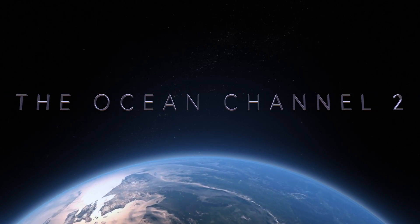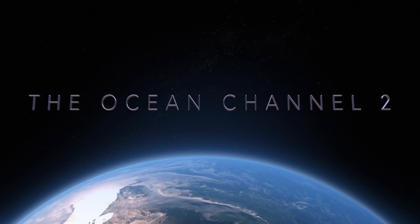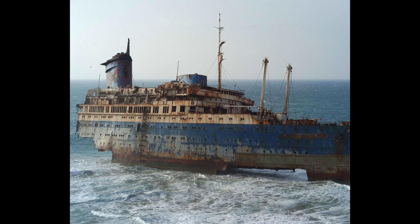Hello everyone! Welcome to another video of the SS America! This is going to be a quick video, but it's a question I was asked on the very first SS America Forever Rusty video: why did the stern collapse so fast, but the bow was able to withstand the waves for over 10 years?